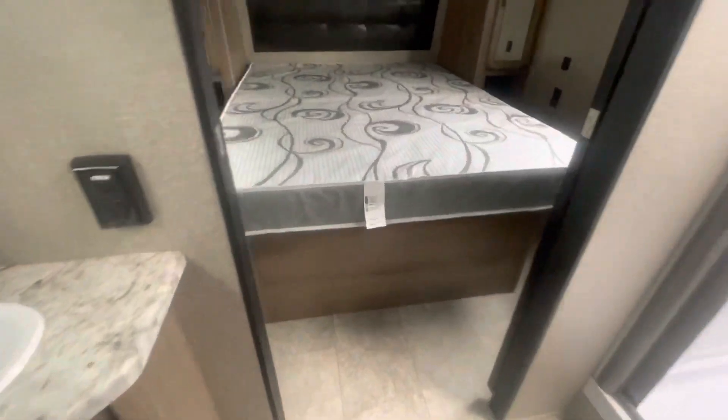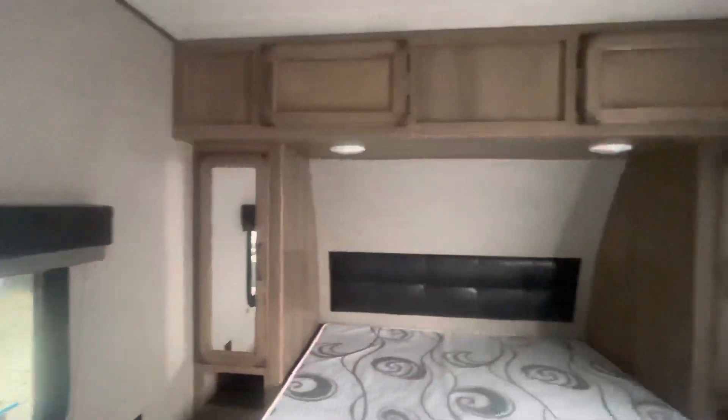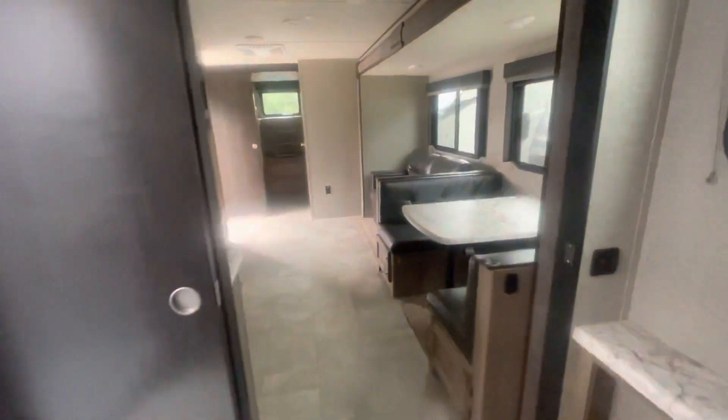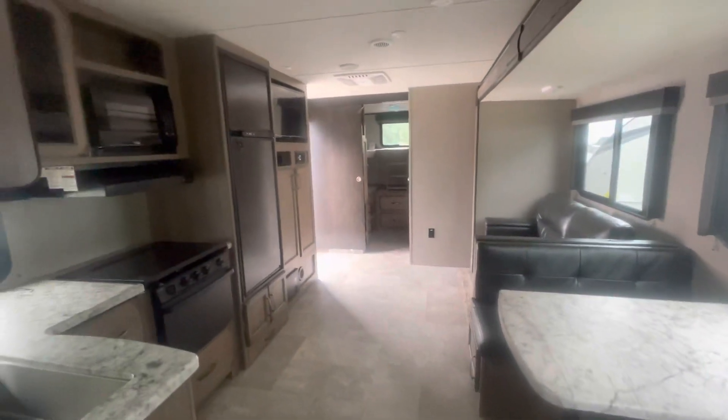And the master bedroom. And that is the Transcend 32BHS.